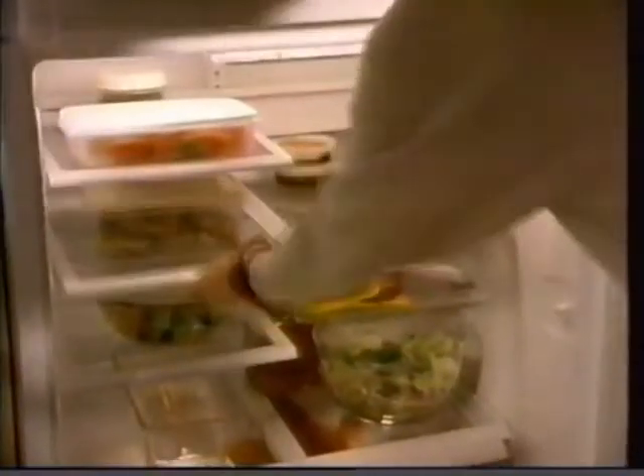Lots of stuff to put away? Duplicating yourself could help. So could Whirlpool. Introducing the most flexible refrigerator in Canada.